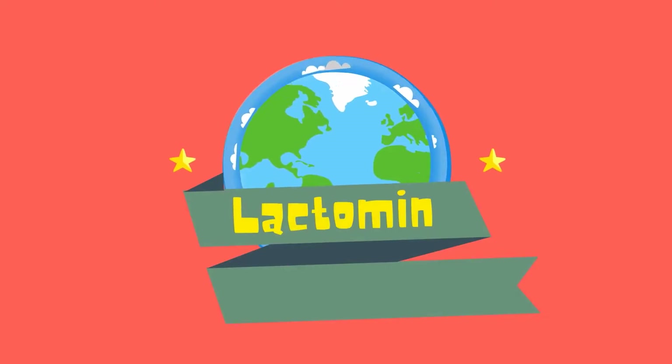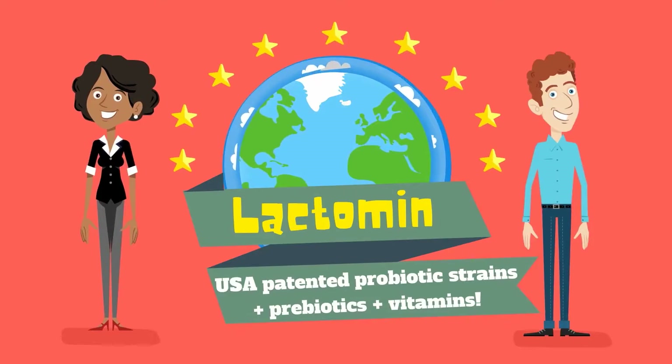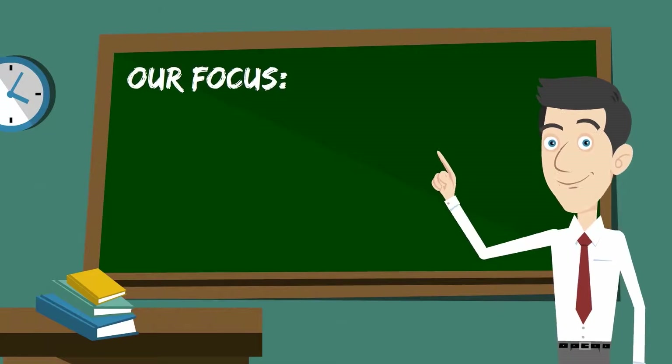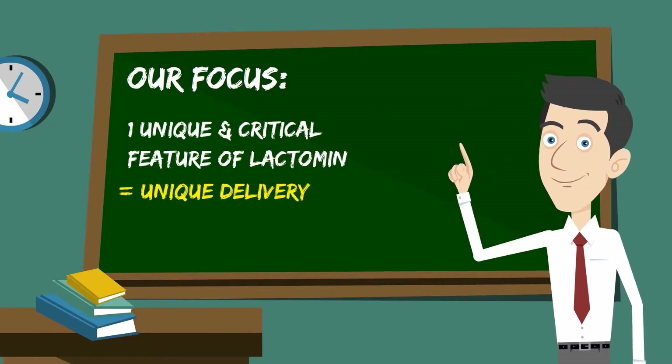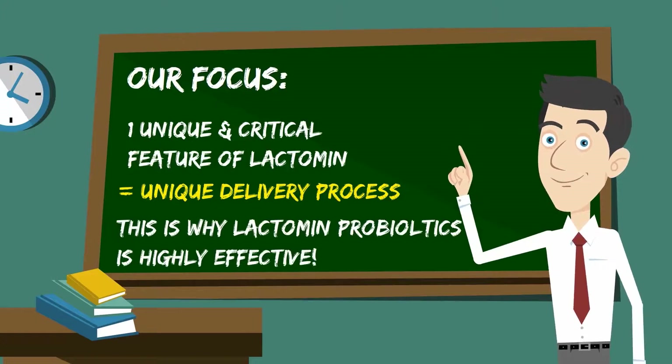Welcome to the world of Lactomin, a unique combination of USA patented probiotic strains, prebiotics and vitamins. Today we will focus on one very unique and critical feature of Lactomin — its unique delivery process. This is the reason why Lactomin probiotics are highly effective.